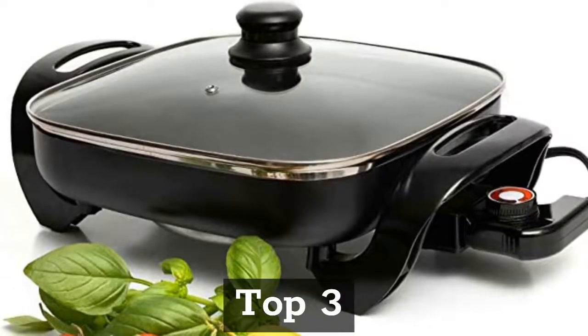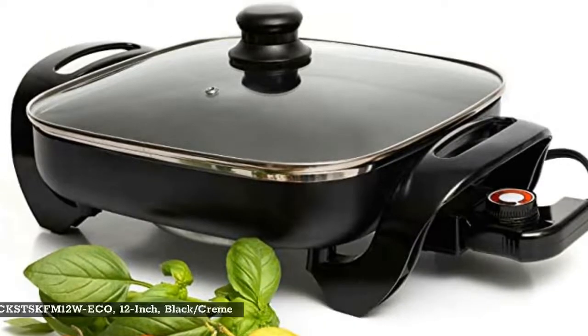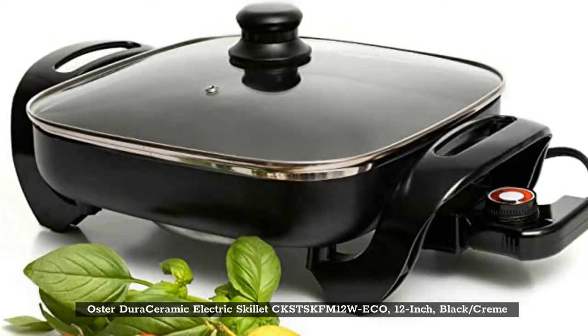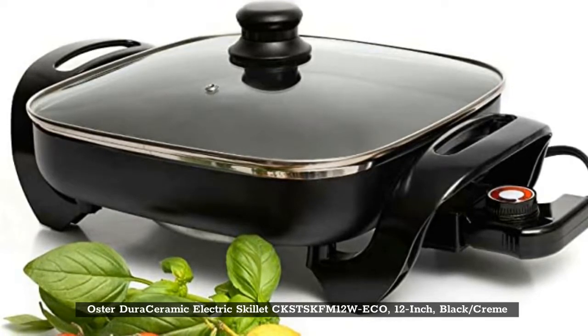Top 3: Oster Dura Ceramic Electric Skillet CKSTSKFM12W-ECO, 12-inch, black/creme.